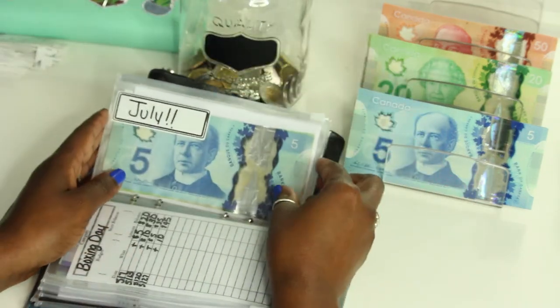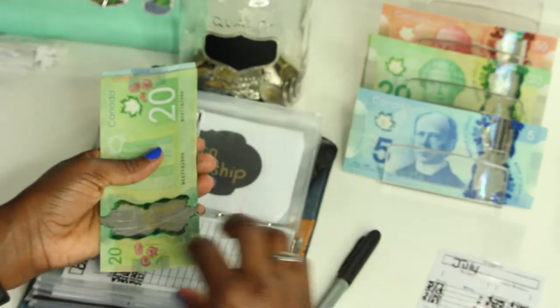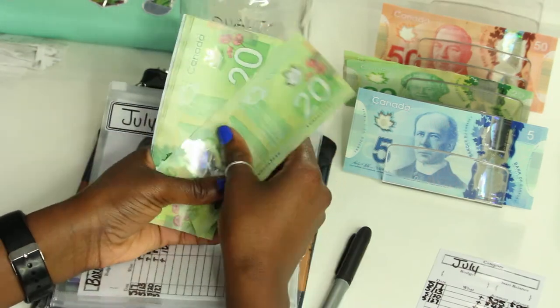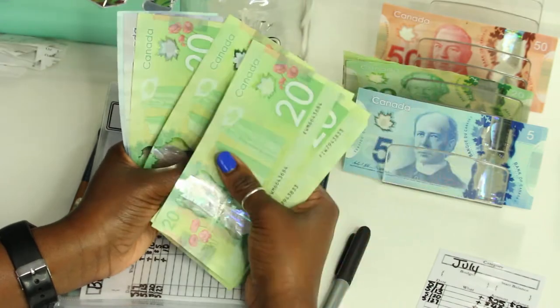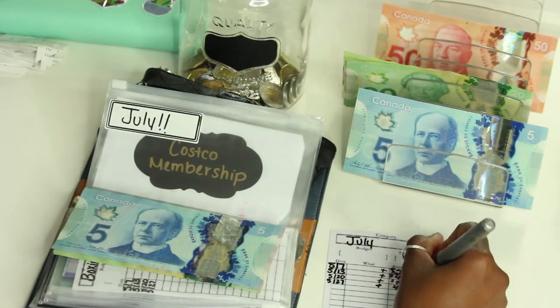Then we have July, and July gets forty dollars — two twenties. July now has two hundred and fifteen dollars.